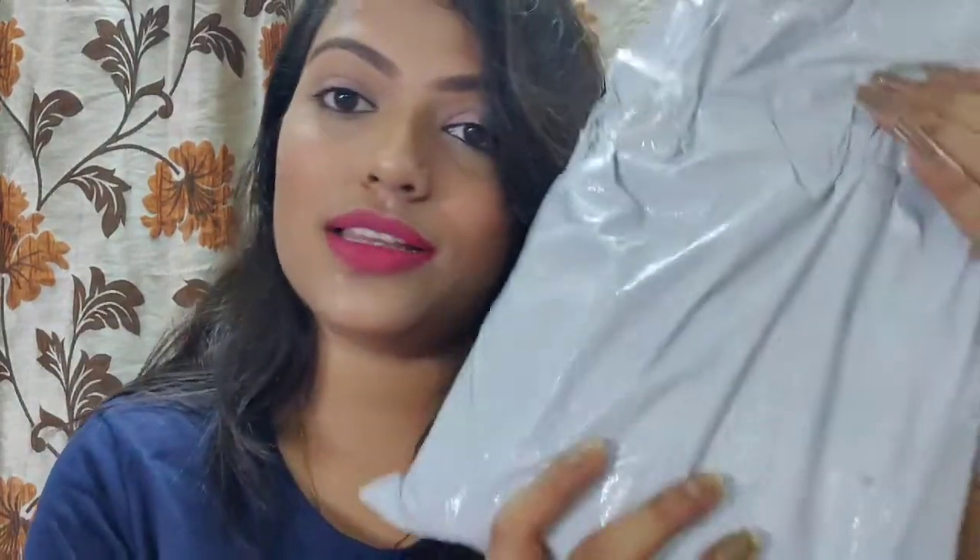Hi guys, welcome back to my channel Bognitik, I'm Pallavidas. Today I'm going to do a massive haul — you must have understood by the title. PAK Cosmetics was having a Diwali offer and I got some things with a 20% flat off, which is such an amazing deal. I got a lot of stuff all in one packet, so keep watching to see what I got. Don't forget to subscribe and hit the bell icon!